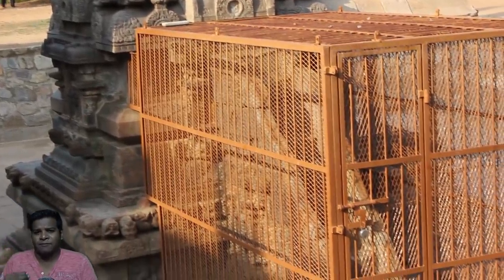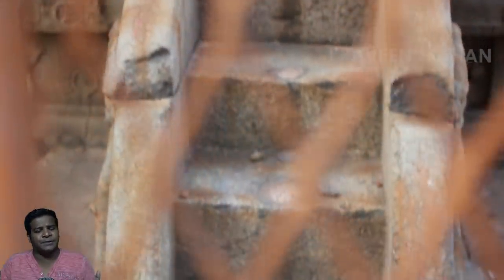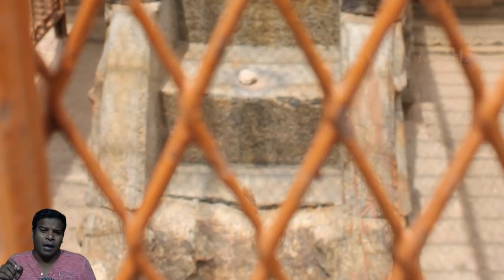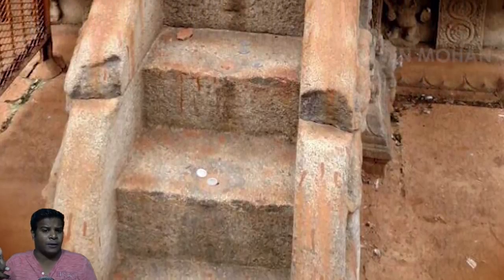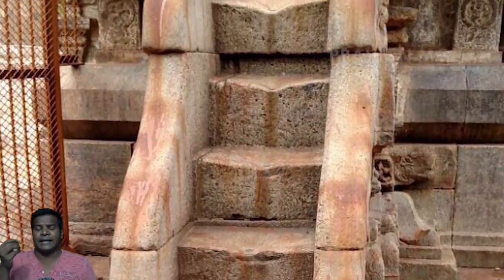Why is there a metal fence around this structure? What is inside this? If you peep through these holes in the mesh, we see stairs — a set of steps made of stone. Why do these stone steps need to be locked? It is locked because these are not regular stones; these are musical steps. If you walk on them, these steps will create 7 notes of the musical scale in Indian classical music.